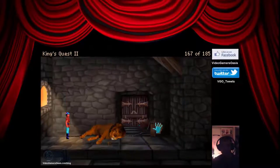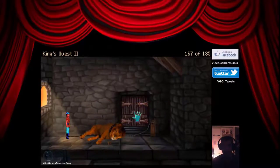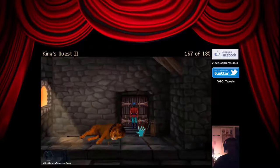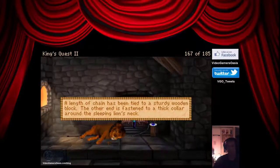The heavy wooden door is closed. Let's open that heavy wooden door. You knock lightly on the door; however, there is no response. The heavy wooden door is still closed. A length of chain has been tied to a sturdy wooden block — the other end is fastened to a thick collar around the sleeping lion's neck.